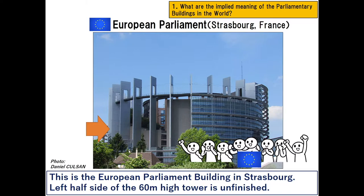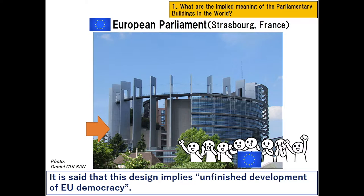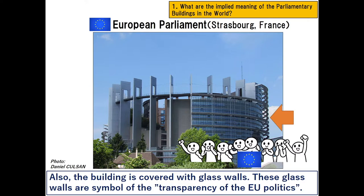This is the European Parliament building in Strasbourg. The left half side of the tower is unfinished. It is said that this design implies the unfinished development of EU democracy. Also, the building is covered with glass walls, which are a symbol of the transparency of EU politics.